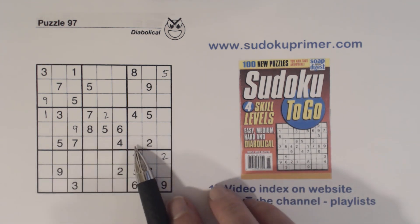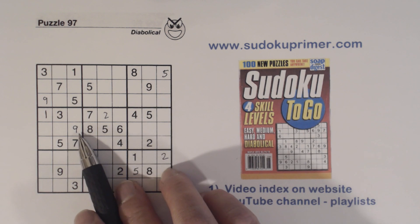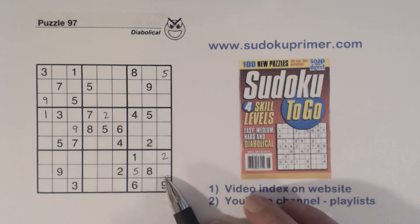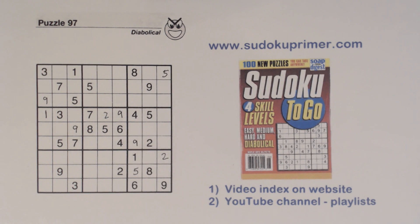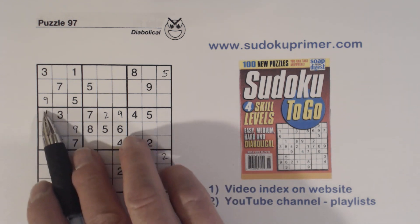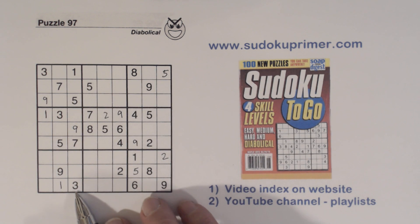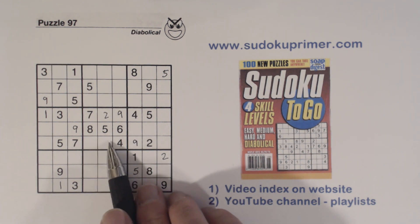So now we have six-eight twins and two-four twins right there. With this nine here, a nine here, and a nine there, we can determine that certain cells can't be nine, so that's a nine right there and therefore that's a nine right there as well.